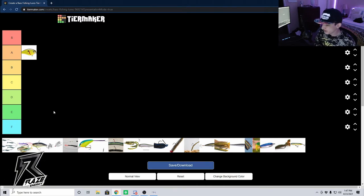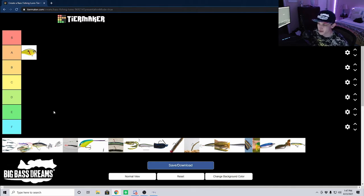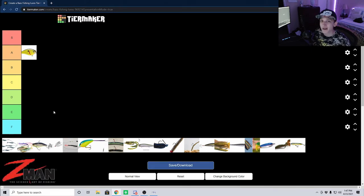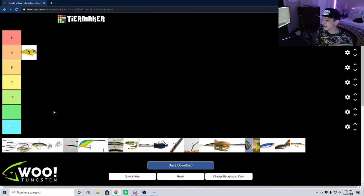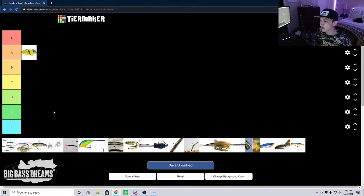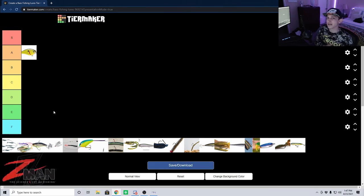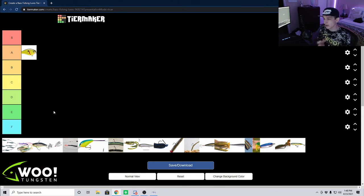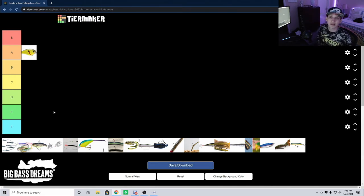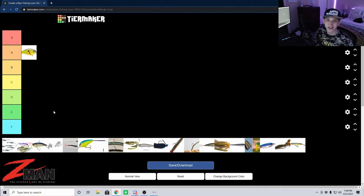Next we're going to get started on the various top waters, beginning with poppers. Poppers in my opinion are what I would consider the finesse top water. By that I mean you can fish it slower — it's not a reaction strike bait you're moving fast all the time. It's something that's much more methodical; you can slow it down around certain types of cover and hopefully get those finicky fish to come up and slowly warm up and react to the bait. Not to say you can't fish it fast — when fish are really active you can just pop it consistently and it makes so much noise and chugging movement that fish come up and eat it.